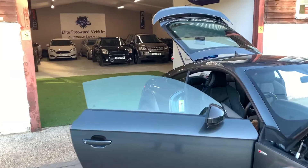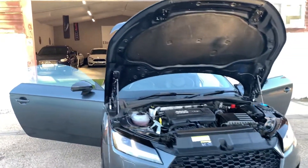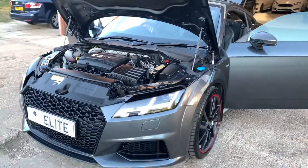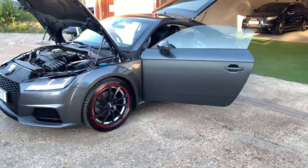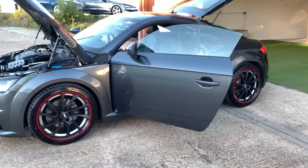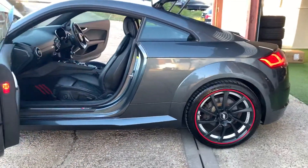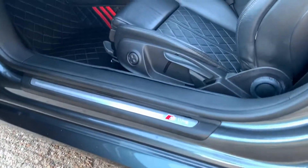My name's James and I'm the owner of Elite Pre-owned Vehicles and it will be my pleasure to handle your inquiry. The car will come with a three-month warranty included within the sale price. We can obtain some excellent lending rates via our prime banking partners should you require any assistance with purchasing this vehicle. We also offer part exchange — tell us what you've got, we'll value your vehicle with you over the phone. Nice and simple, just how it should be.